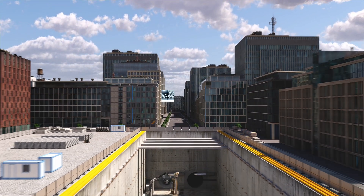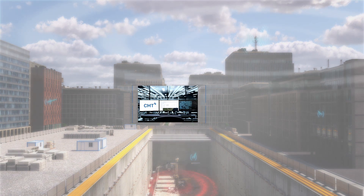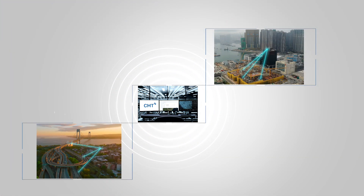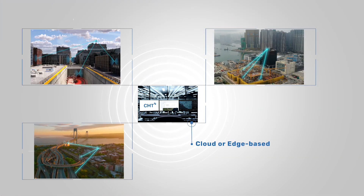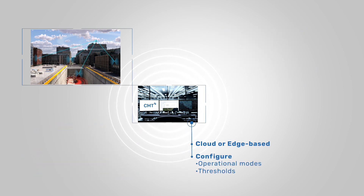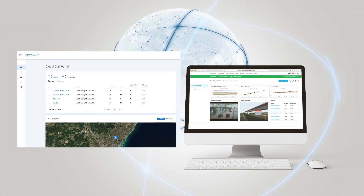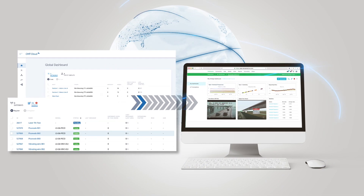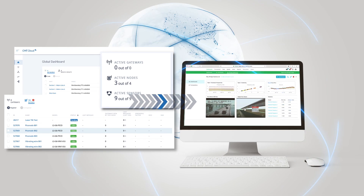Connect multiple devices and manage them all under the same network using World Sensing's connectivity management tool. Configure operational modes, thresholds and other parameters remotely via CMT. Leverage the readily available CMT integrations with third-party visualization software for data-driven decision-making.